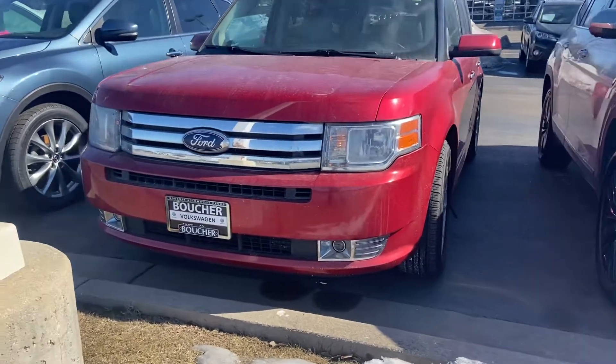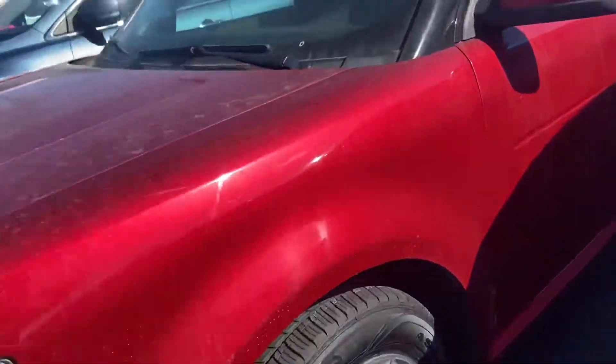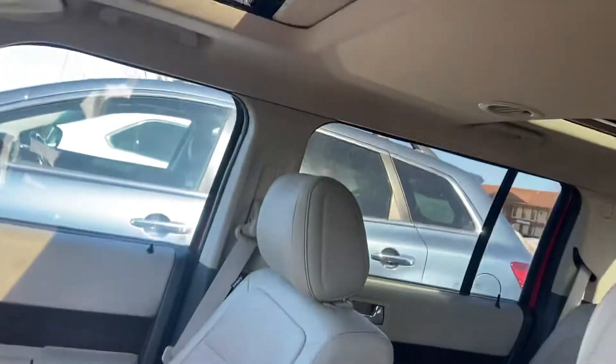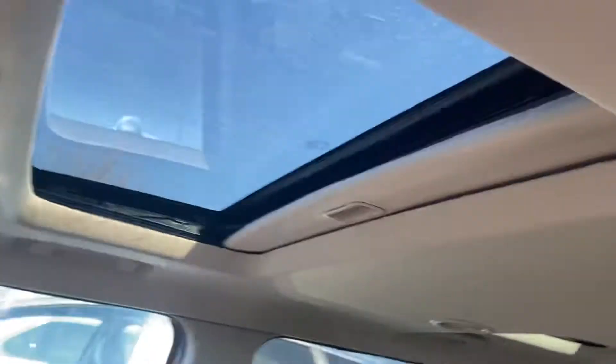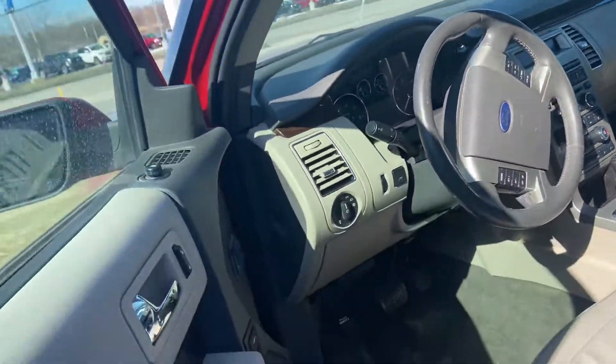Here's our 2012 Ford Flex. Really nice vehicle. Tires are in really good shape. It was owned by a non-smoker. Heated leather. Has the double sunroof. 117,000 miles — it's pretty low for a 2012.